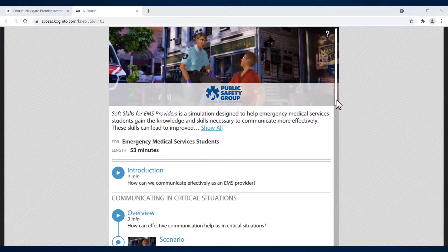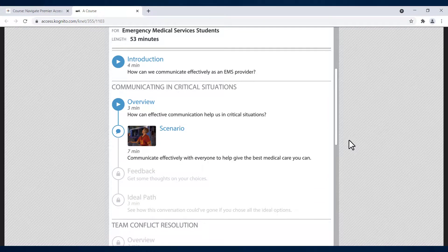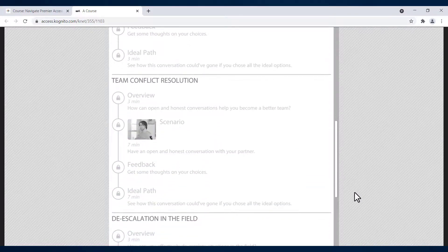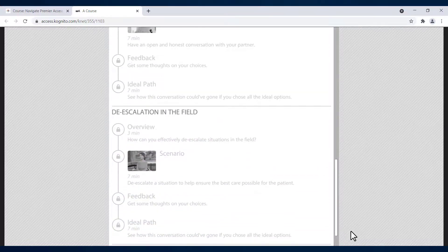Learners can practice and get feedback to help them gain the knowledge and skills necessary to communicate effectively and manage real-life situations, helping to achieve better physical and emotional outcomes for patients and safer conditions for all.